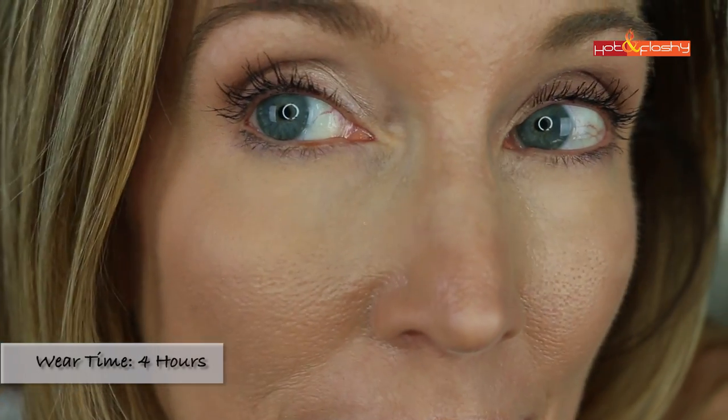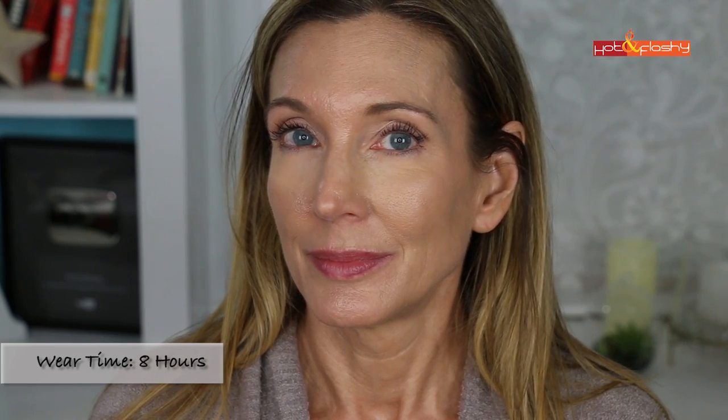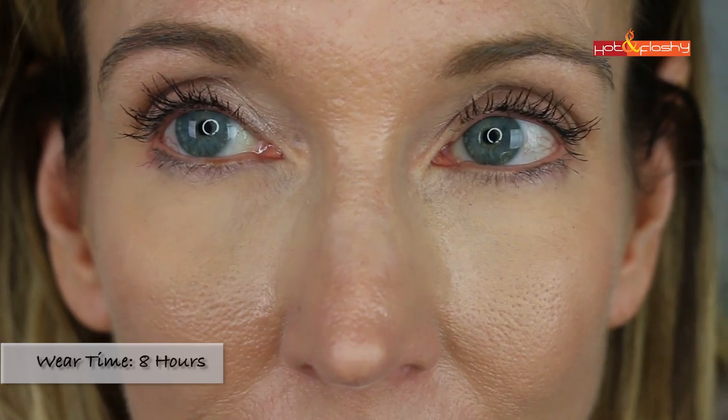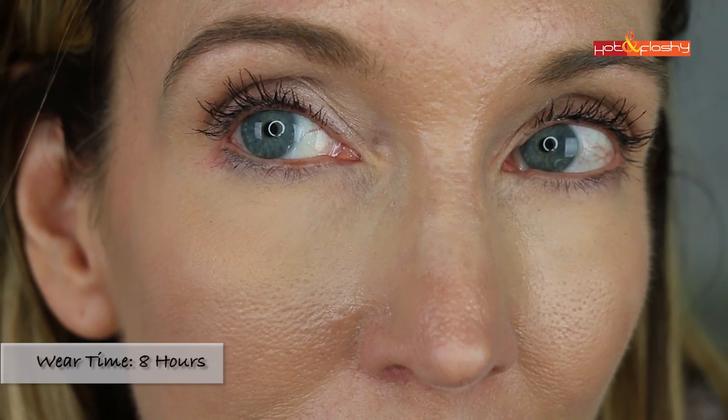After four hours of wear there's only the tiniest bit of settling under the unset eye, getting a tiny bit thin at the inner corner — not bad — and the set eye still looks good. At eight hours it still looks good from a distance, though up close both sides are about half worn off with some settling at the inner corner, but only minor settling in under-eye wrinkles overall.